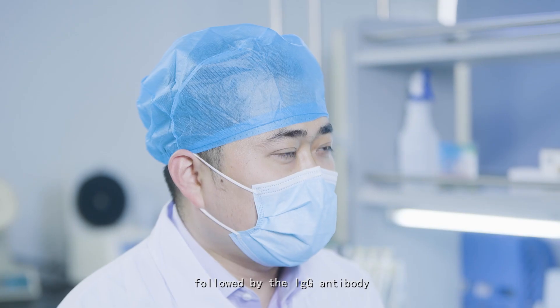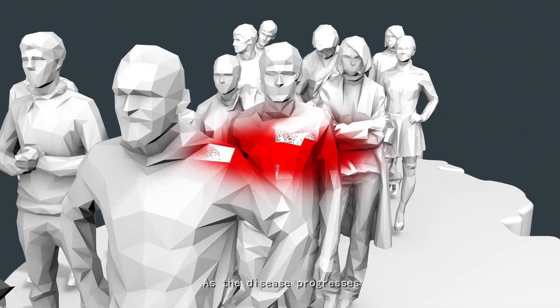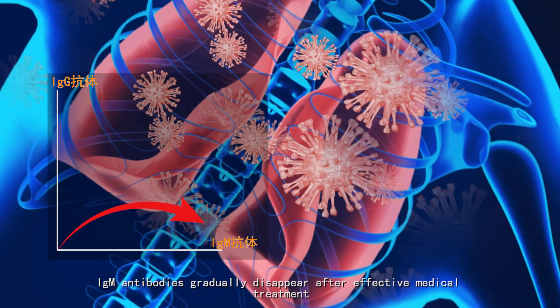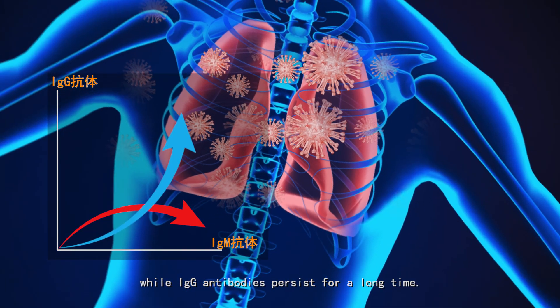人体感染新型冠状病毒后，首先产生IgM抗体，之后产生IgG抗体，早期抗体含量随着疾病的发展而增加。在经过有效治疗之后，IgM抗体会逐渐减弱，而IgG抗体则会持续较长时间。我们的试剂是基于胶体金免疫层析技术，采用免疫学竞争法检测原理，来检测人全血、血清、血浆样本中的新型冠状病毒IgM抗体和IgG抗体。